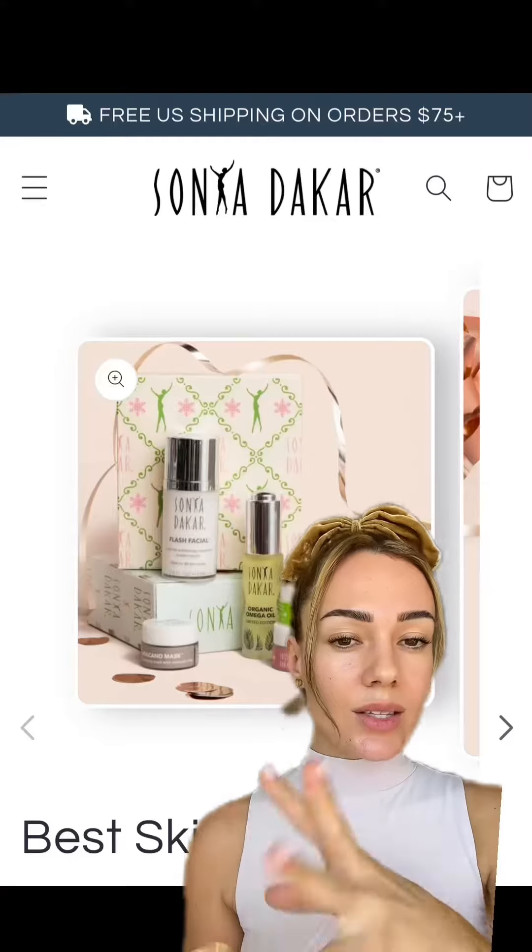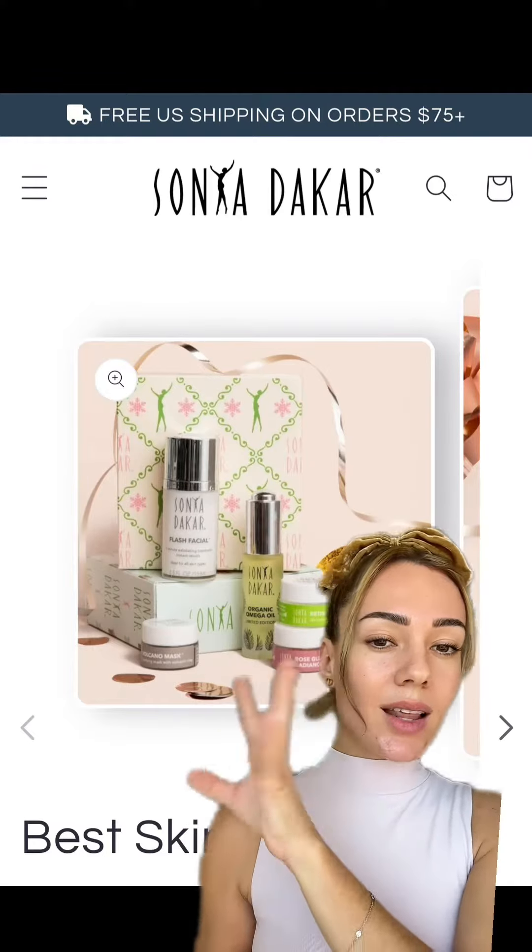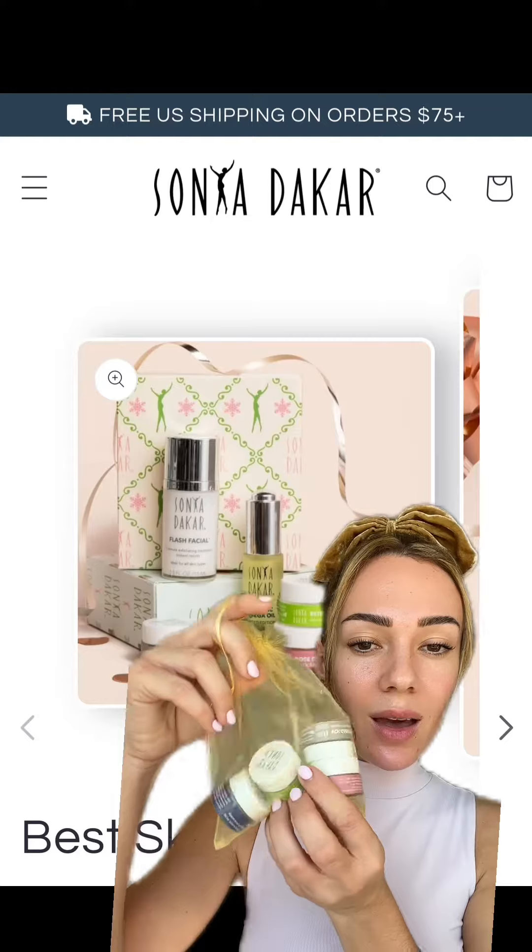It is beauty holiday kit season, and whether you want to give it as a gift or keep it for yourself, I am going to show you Sonia Dakar's Holiday Best Skin Ever Kit. These are some of the best sellers — it comes with three masks and an additional Blue Magic Kit, and they come in this really cute little pouch.